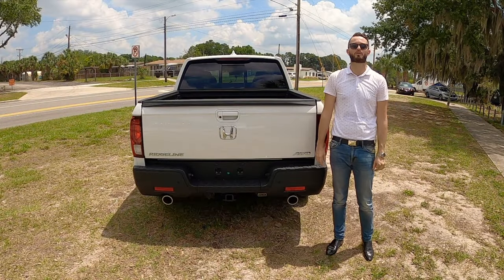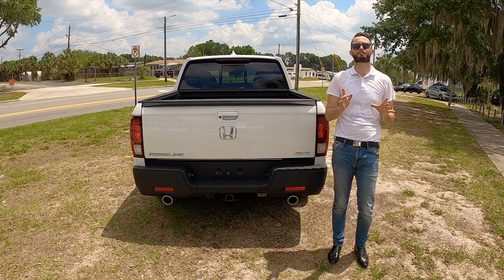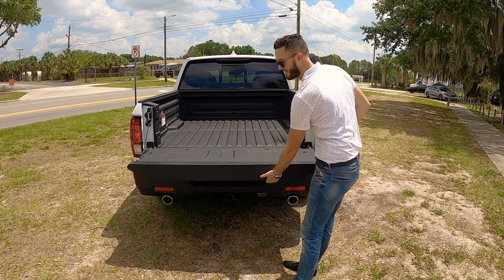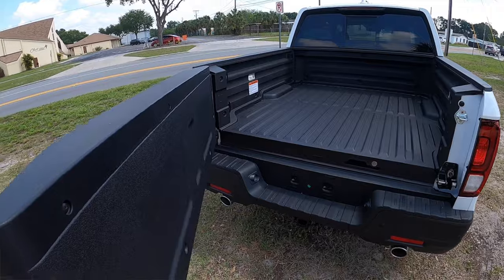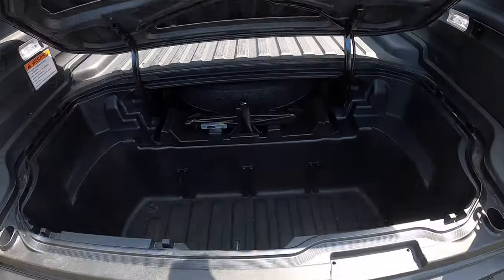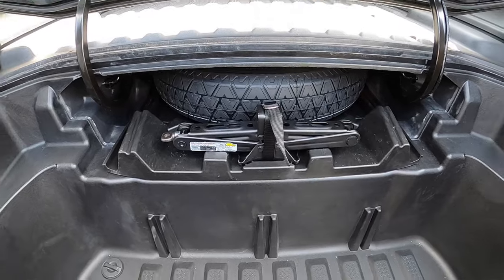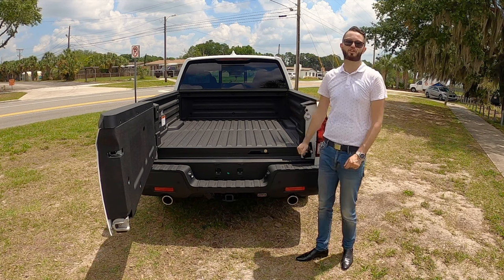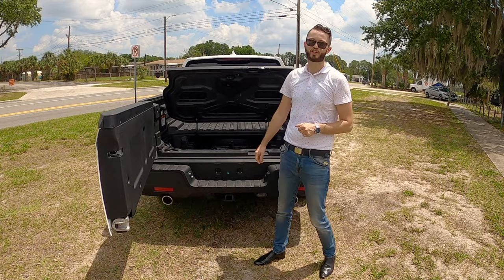The V6 powertrain has a max towing of 5,000 pounds — a little less than the Ford Ranger — but payload is pretty good at 1,509 pounds. Dual-action tailgate, which is the only in-class option where you can open it regularly or like a door for your vehicle. Going inside the cargo bed: 33.9 cubic feet, cargo length at 64 inches, width 60 inches, height 16.7 inches, and 50 inches between the wheel well housing. A nice thing about this truck is you can fit a four-by-eight foot sheet of plywood flat on the cargo bed. There's also a lockable bed trunk adding 7.3 cubic feet more.